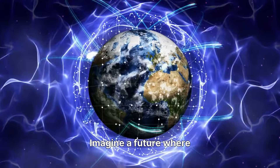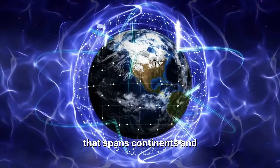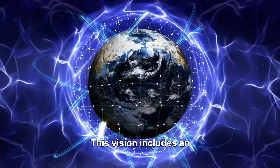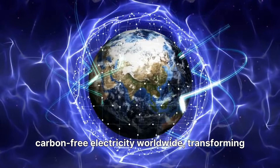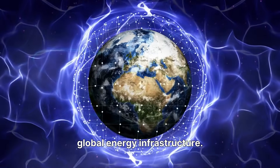Imagine a future where Oklo units dot the global map, forming a clean energy power grid that spans continents and even reaches into space. This vision includes an interconnected network of Aurora reactors providing sustainable and carbon-free electricity worldwide, transforming global energy infrastructure.